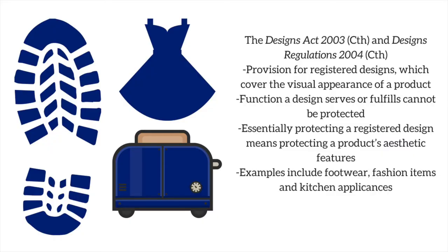The Designs Act and Designs Regulations provision for registered designs, which cover the visual appearance of a product. It is worth noting that, under these laws, whilst the appearance of a design can be protected, the function it serves or fulfills, or the way it works, cannot. Examples of registered designs include footwear, fashion items, and kitchen appliances. In short, protecting a registered design essentially means protecting a product's aesthetic features.